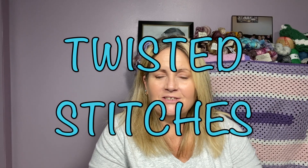Welcome back to Twisted Stitches. My name is Tami. How is everybody doing? I hope everybody is doing well.